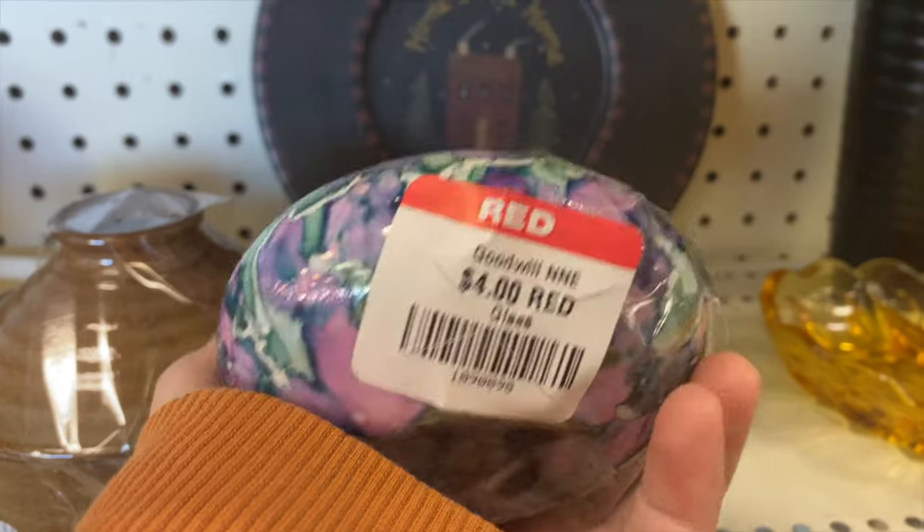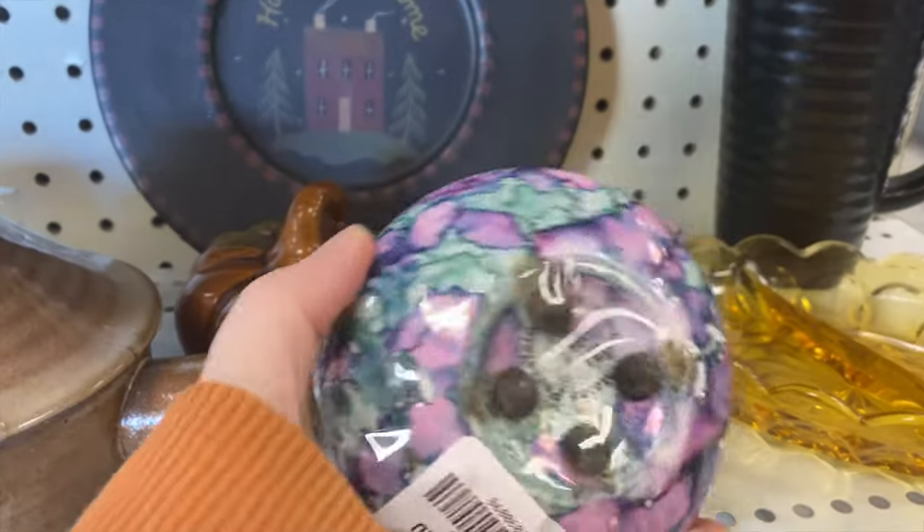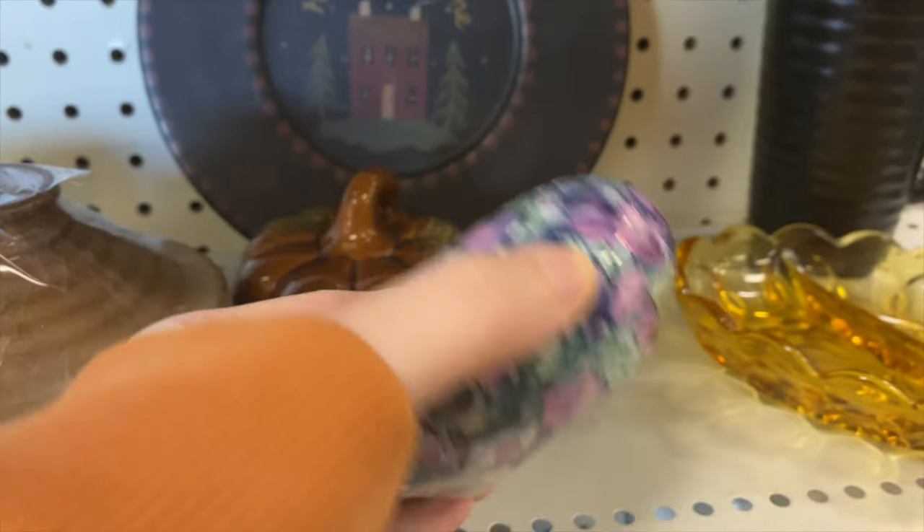These are valued at around $20, so I think I will pick this up. We'll probably put that over on Knickknacks. I like it.